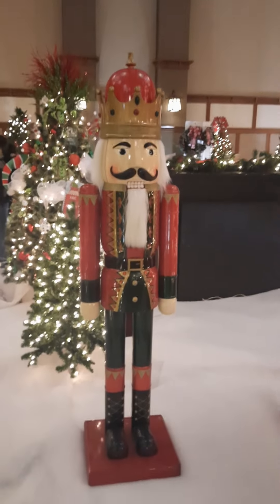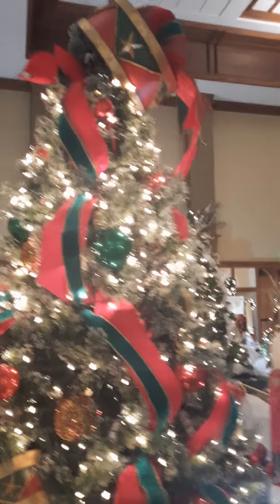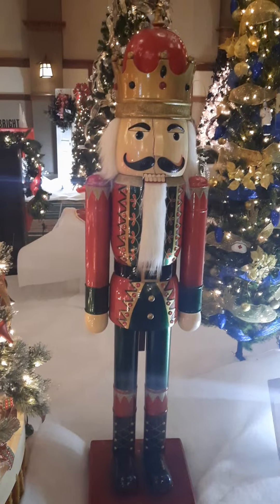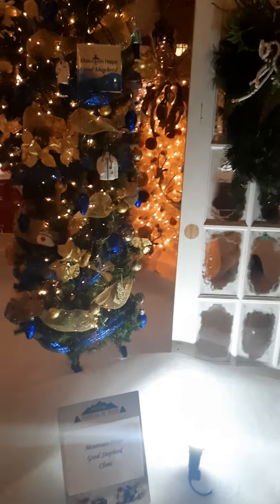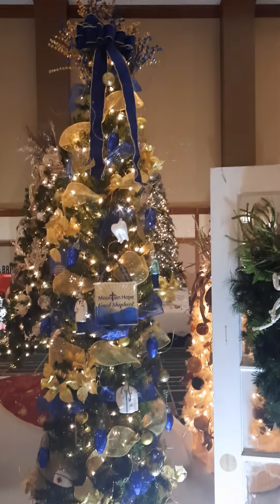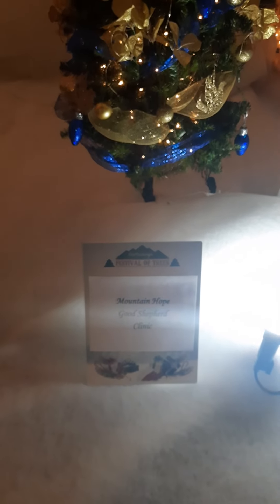There's a nutcracker. There's another one of those guys — a nutcracker. Here's a tree here, blue and gold. Who donated this? Mountain Hope Good Shepherd Clinic.